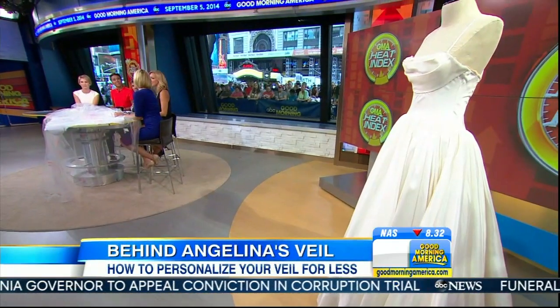We've got Angelina's look-alike dress here from Mark Veneno for Clot, like Angelina did. And we were all saying there's other ways to do it as well.